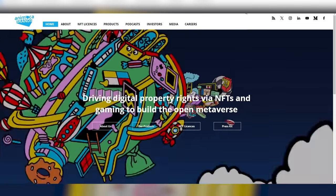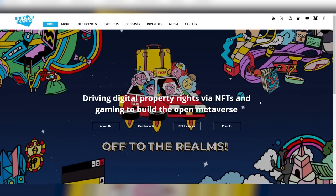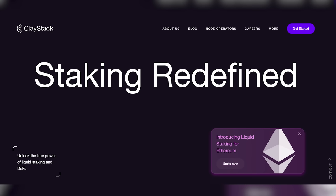Number six: Animoka — a VC mostly known for their gaming investments, with some great ones like Axie Infinity, Sandbox, and unreleased gems like Planet Mojo (working with Amazon, by the way). But I want to highlight a non-gaming gem in their portfolio: Claystack — an Ethereum liquid staking protocol.